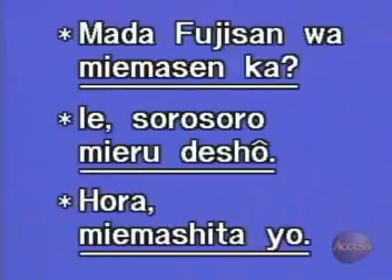Each sentence that they just repeated for us contains a form of the verb 見える. If you listened carefully, you probably noticed that I used three different English translations for this word in just three sentences. You may be wondering what it really means. Well, actually, 見える is used when something comes into view and thus is seen. Its translation then depends on the situation and it's not possible to give any one English equivalent.